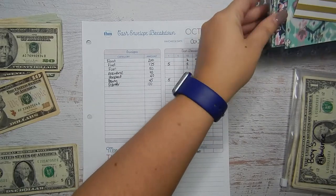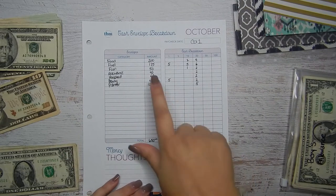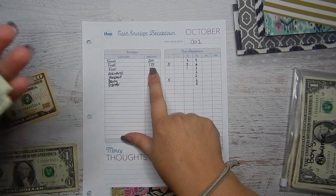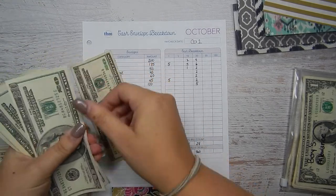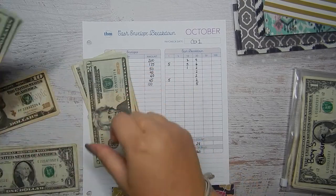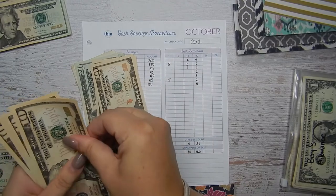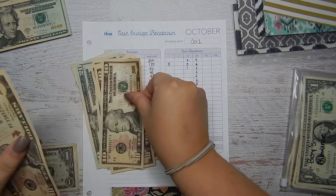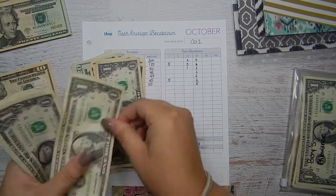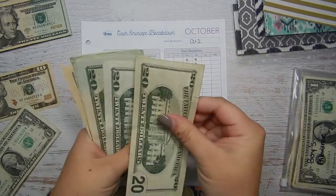The next category is fuel, and I budgeted $175. So I need six twenties — one, two, three, four, five, six — five tens — one, two, three, four, five — and five ones — one, two, three, four, five.